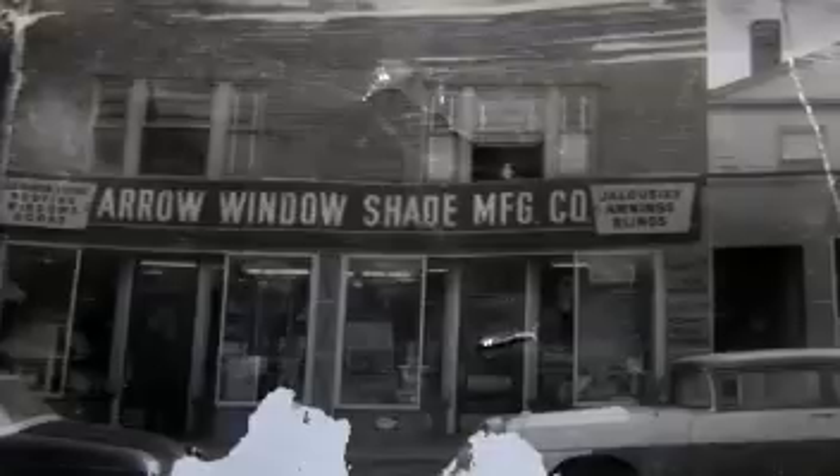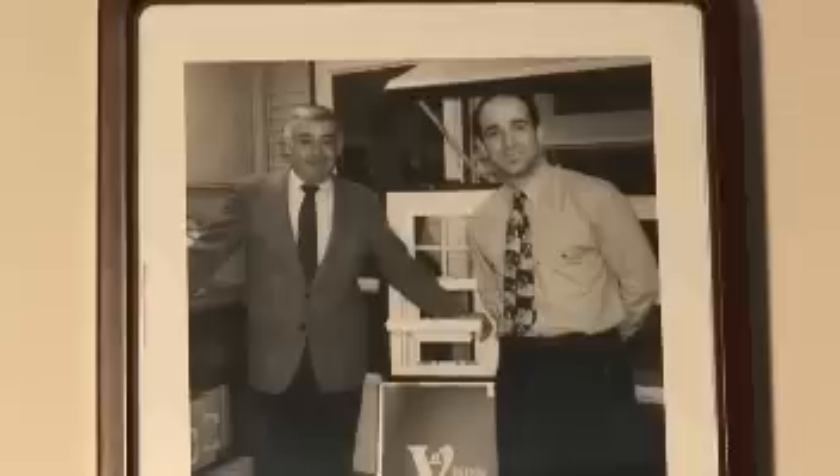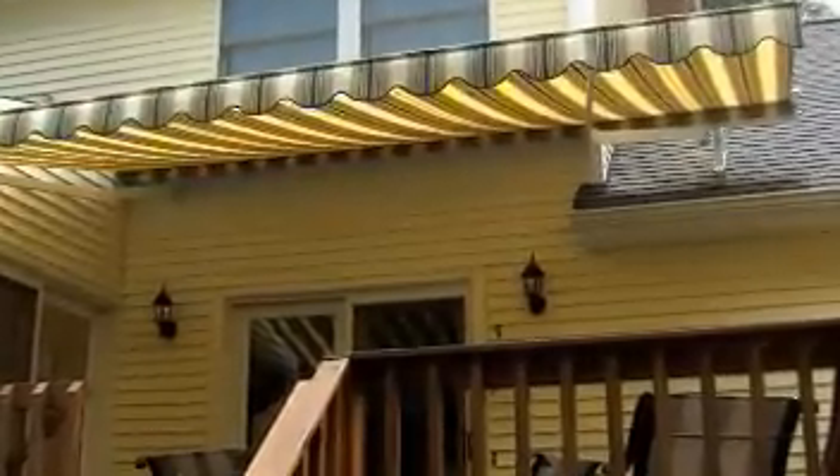I'm Jeff Michelson, president of the Arrow Window Shade Company, and I'm here to educate you about retractable awnings and make sure you get the product that you want at the most reasonable price. Arrow has been in business for 63 years. The business was started in 1946 by my uncle. My father got involved in 1956, and I got involved in 1982. There's a reason we've been in business this long — we offer awesome customer service, sell quality products, and have a lot of knowledge.